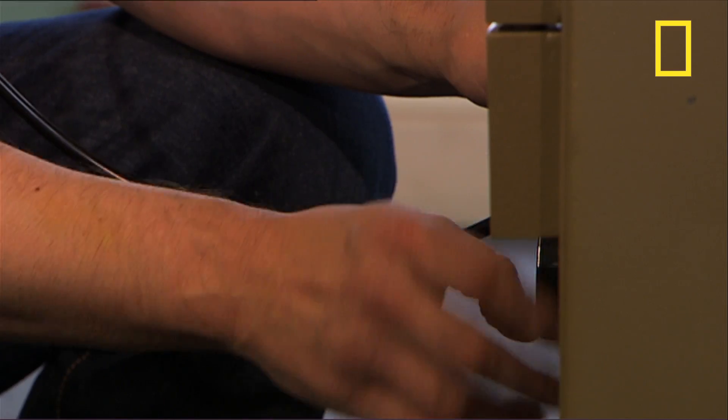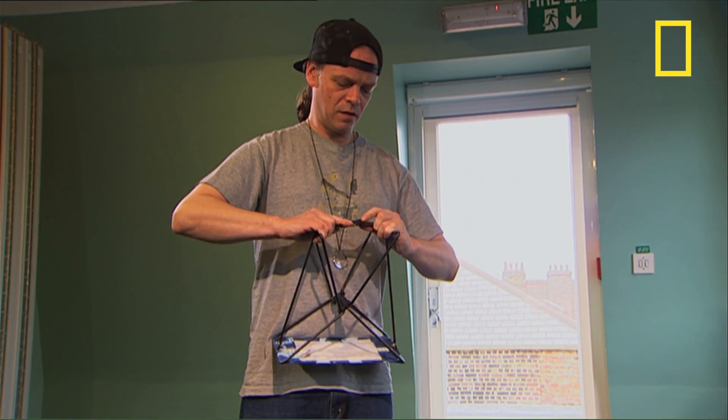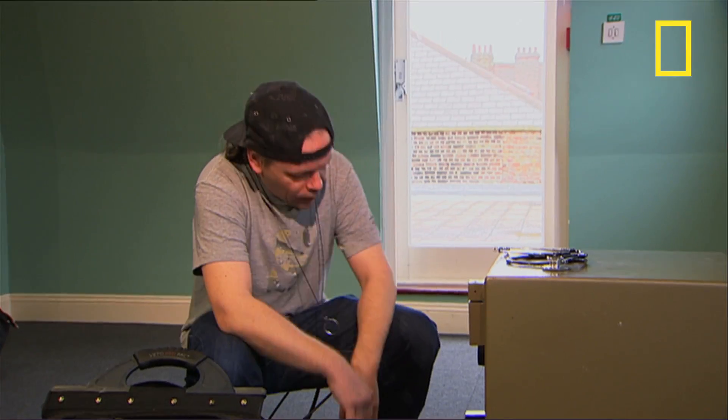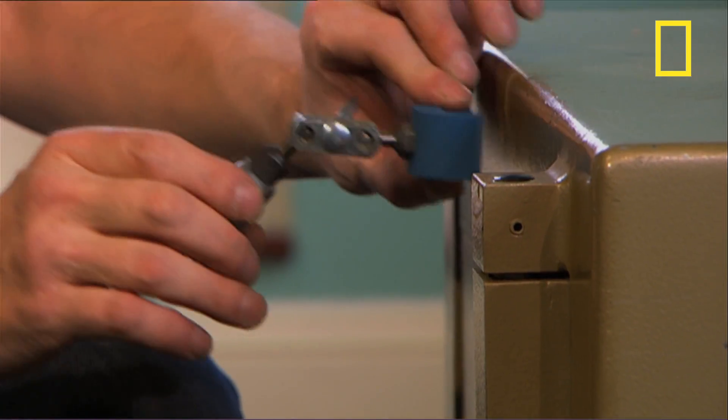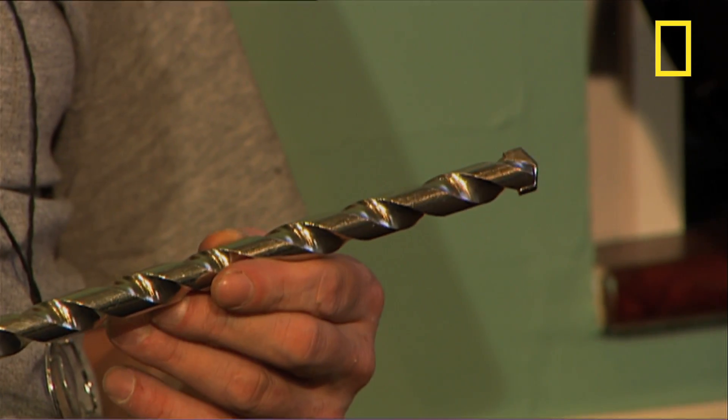With the safe firmly secured, it was time to bring in this man. Meet Jason Osborne, Ace Locksmith. He's been cracking up to three safes a week for the past 27 years and he's never been defeated. He uses many different methods, including forced entry using a power drill with a special steel bit. He's even cracked a safe for the Queen at Buckingham Palace.